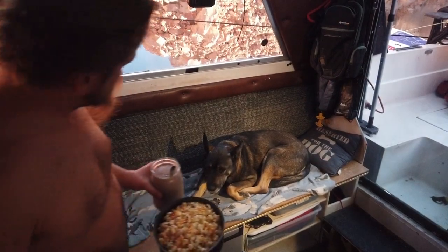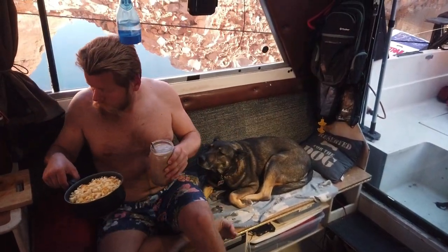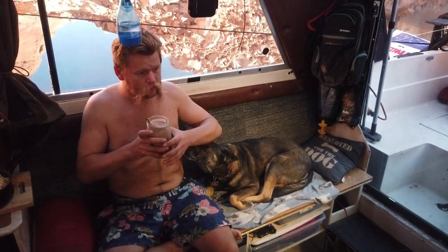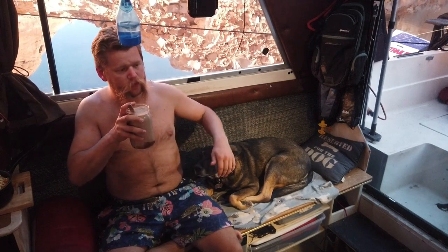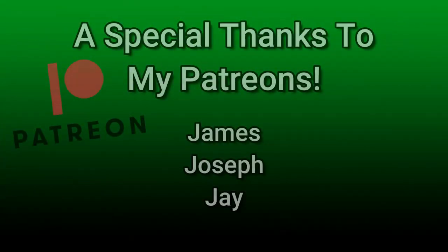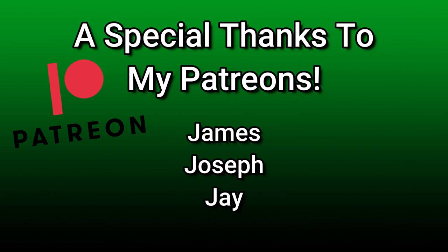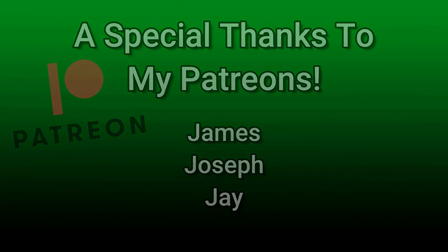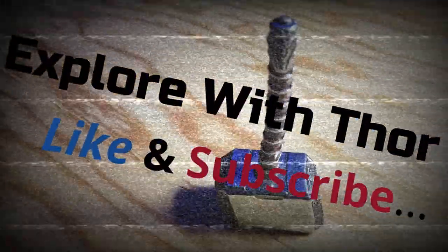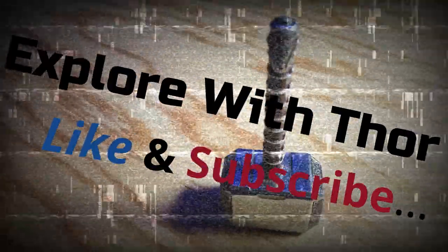I ended my day hanging out with my pets while watching some TV before I went to bed — all in all, a good day. Stay tuned for the next episode where I will be continuing this journey. Until next time, this is Thor signing out. I'd like to give a special thanks to my Patreons James, Joseph, and Jay — your support is greatly appreciated. If you'd like to see your name added to this list in future episodes and would like access to exclusive content, join my Patreon page. Thank you in advance if you decide to do so.